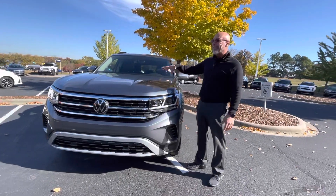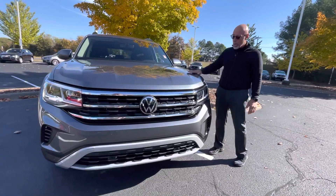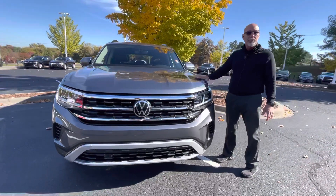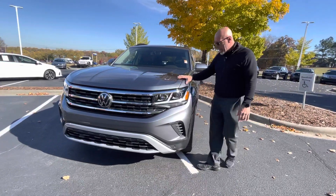Greetings, Zach. This is Craig at Carolina Volkswagen. This is the 2022 Atlas SE with Technology that you inquired about. We only have one Atlas in inventory — I know that sounds crazy, but we have one new Atlas right now in inventory, and this is it.